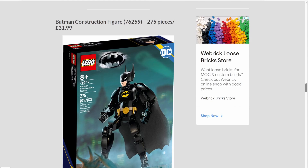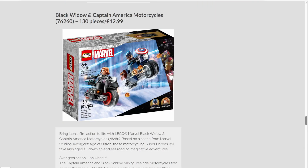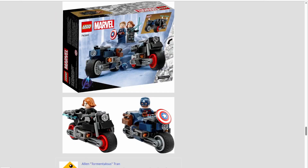Our final construction figure is set number 76259, the Batman construction figure, with 278 pieces retailing for $31.99, presumably $30 in the US. I'm not a fan of construction figures, but Batman at least looks really good — honestly, maybe I like him better than the Captain America construction figure. Finally, we have an actual Infinity Saga set: set number 76260, Black Widow and Captain America's Motorcycles. This set retails for $12.99 and has 130 pieces — presumably $10 or $15 in the US. This is the best set of the four superhero sets. Both characters occasionally ride motorcycles in the MCU films, so this set kind of makes sense, and it will be a great set for those who have never gotten these minifigures before.